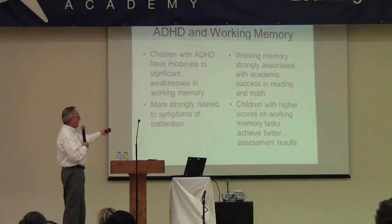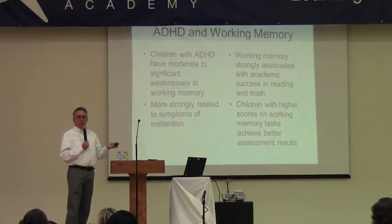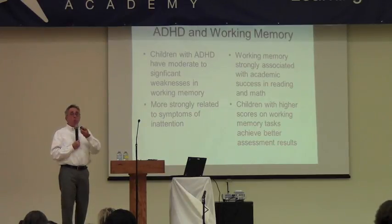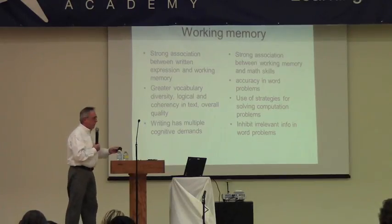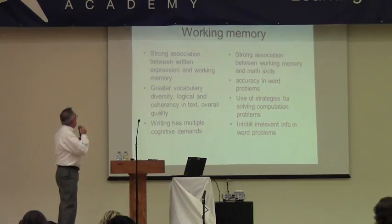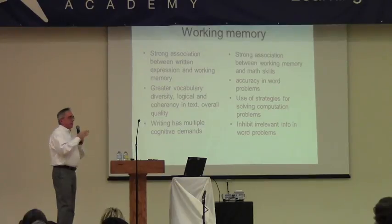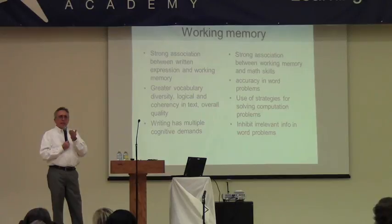Children with higher scores on working memory tasks achieve better results on group achievement tests in reading, math, and written language because they can think quickly, are more accurate, and answer more problems — especially on timed tests. Research has also shown a strong association between written expression and working memory, because they have more vocabulary usage and the ideas expressed in an essay are more coherent and sequential, as they're able to hold information and continue elaborating on an idea.